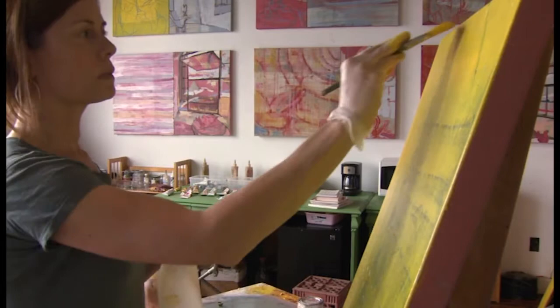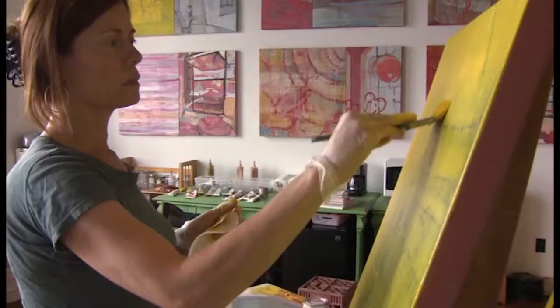I studied at the New York Studio School of Drawing, Painting, and Sculpture in New York for four years. Before that, I lived in Brooklyn and I painted on my own. Both my parents were amateur painters, so I grew up with paint all around the house.